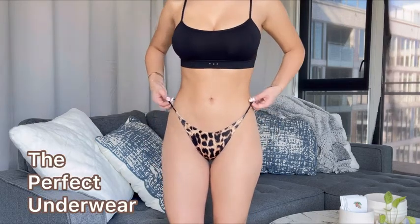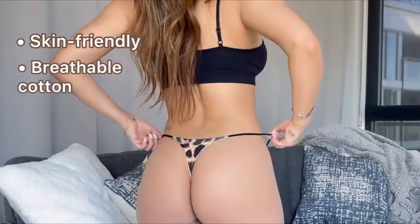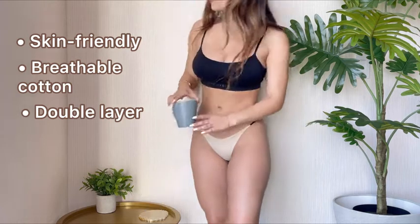These beautiful thongs are from Cuckoo Panda and they're the perfect underwear. Made of skin-friendly and breathable cotton, they have full coverage in the front and a sexy thong design in the back.